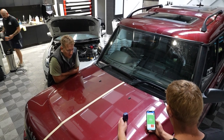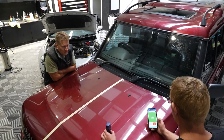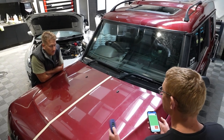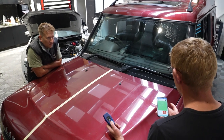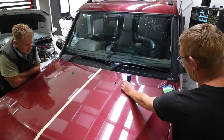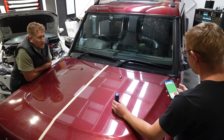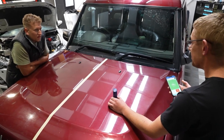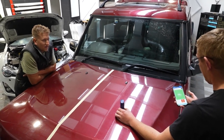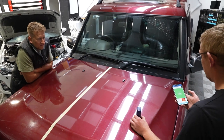We're measuring the thickness of the paint on the panel, just to see how much we've got to play with in regards to cutting out the defects. We've measured the inside of the door shut - that's generally a single-layer paint reference point - measuring 58 microns. On the bonnet, we're around 115-124 microns. On most standard paint finishes, you'd expect 90 to 140 microns from factory. So this device is telling us the paint layer is original, and we've got plenty to play with.